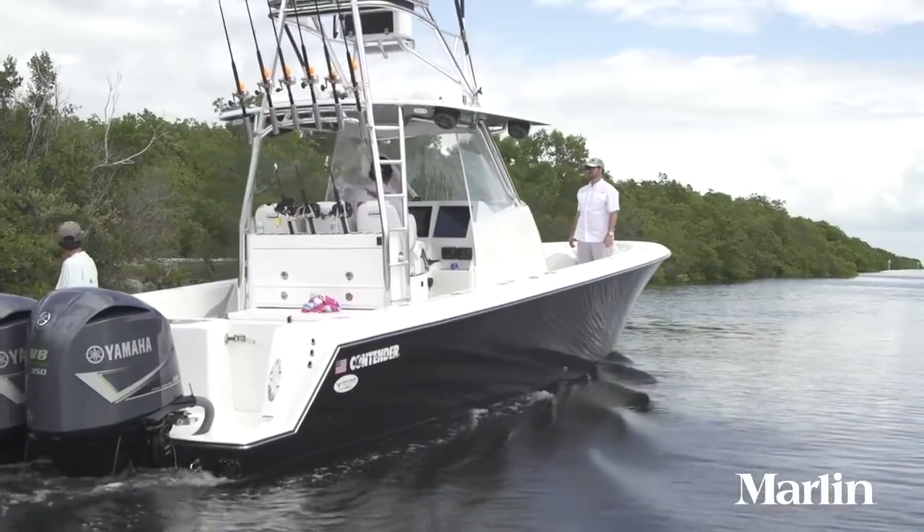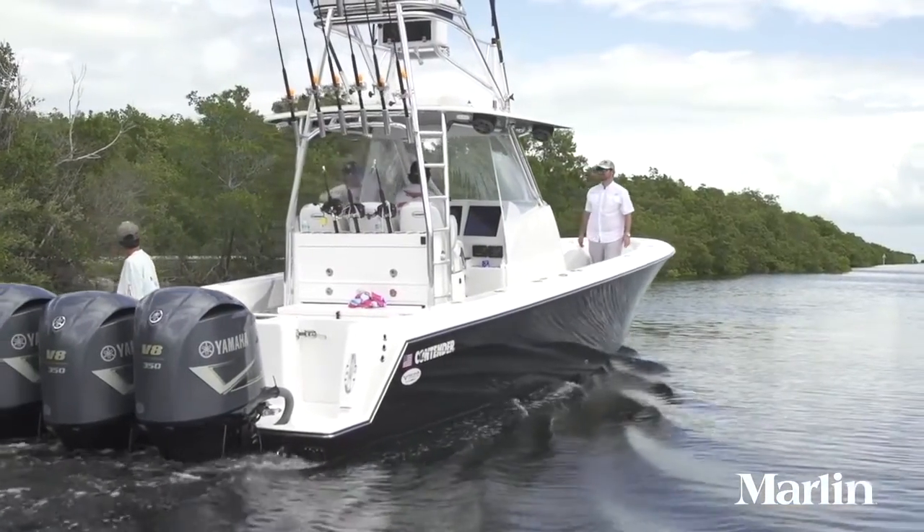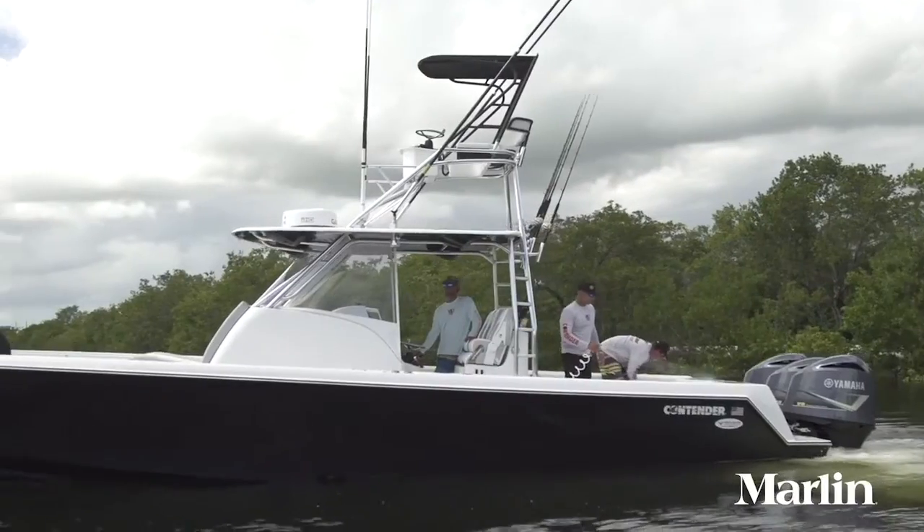Our boat was also fitted with a custom tower that included Rupp Z30 outriggers and a second station with a buggy top. If you're a serious fisherman with a family that loves to go out with you, or just likes to go on cruises in the harbor, take a close look at the Contender 39 Fish Around. For more information, visit marlinmag.com.